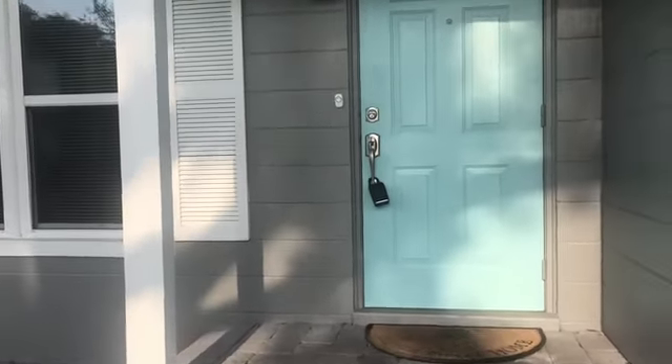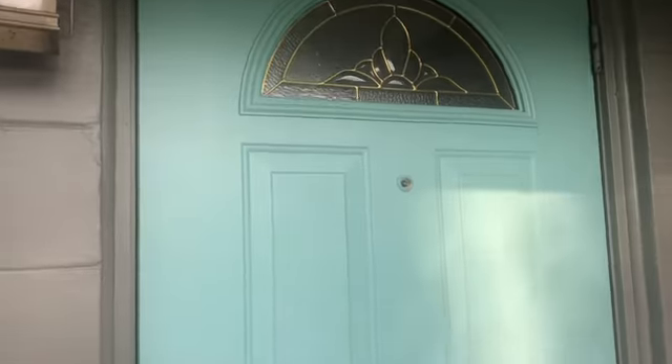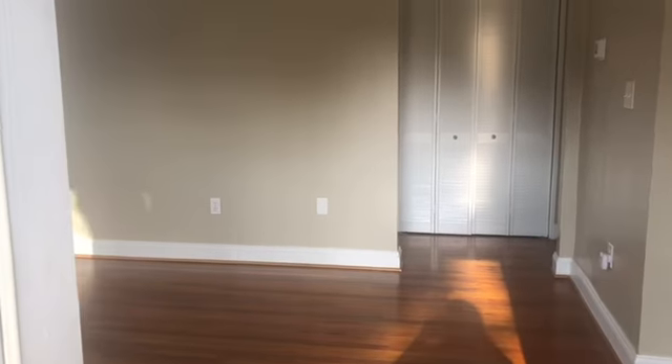Here we are at 3355 Lila Drive in Orlando. I am absolutely loving this mint green door — it's a really nice accent color against the gray. This is a two-bedroom, one-bathroom home.